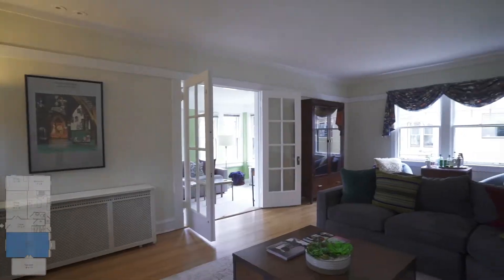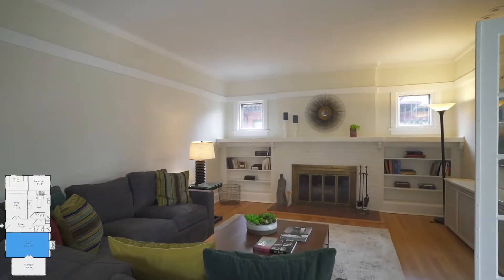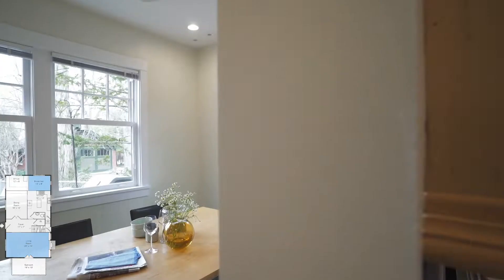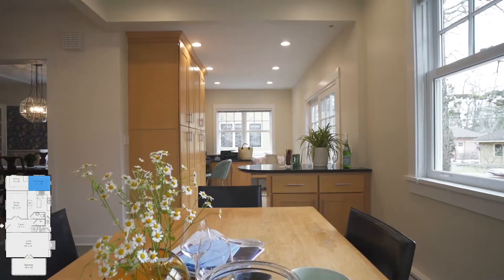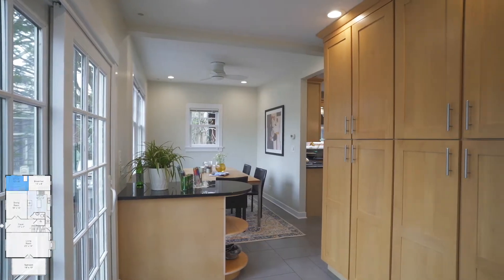Welcome, let me show you around. The fireplace in the living room is wood-burning. Don't miss the customized cabinetry in the mudroom — it's great for a home office as well as great storage.